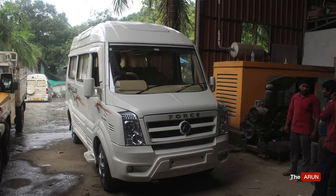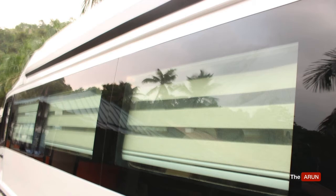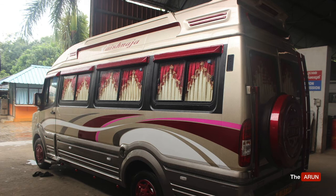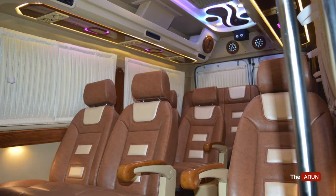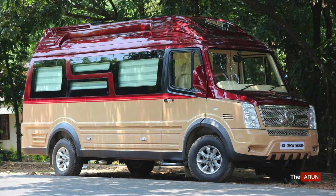This video is about how to run a business with the Force Traveller. The Traveller from Force Motors is a very popular vehicle and is preferred by many customers for their journey. The vehicle is so popular that it has a segment of its own. Most of the time, customers do not ask for a minibus — they just ask for a TT or Tempo Traveller. The seating capacity for a Traveller is 9, 12, 17, and 26 seats.